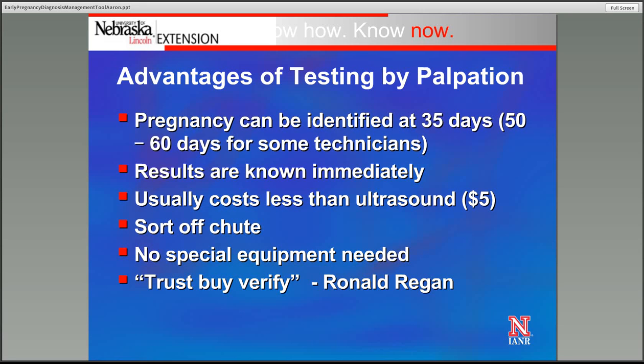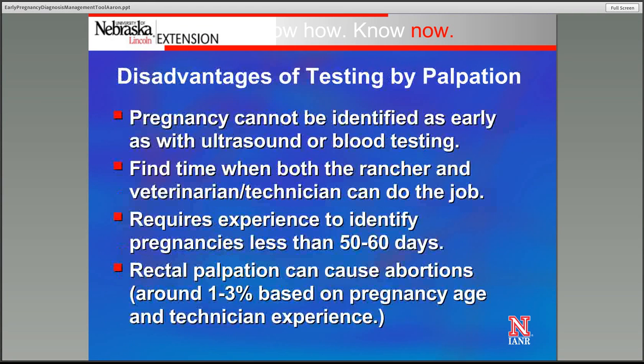I do think 'trust but verify' — a quote from Ronald Reagan — fits here. When we have those cows pregnancy tested, depending upon when we pull those bulls, some of those cows could be early in their pregnancy but not far enough along to be identified by palpation. So it's worth the time and expense to consider having those cows rechecked utilizing a tool like ultrasound or a blood test on those open cows. There's not many more expensive things than identifying a cow as open when she's indeed pregnant.